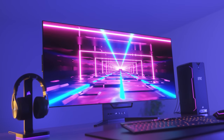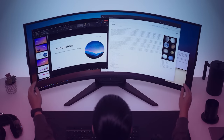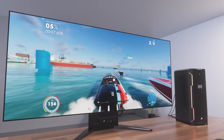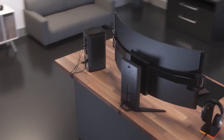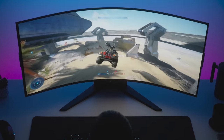Corsair brings gaming to the next level with the Xeneon 45-inch flexible OLED Xeneon Flex display. With up to 240 hertz refresh rate, 0.03 millisecond gray-to-gray response time, motion blur canceling, anti-reflective coating, burn-in protection, and customizable bend based on user's preference. The Xeneon Flex from Corsair allows gamers to truly tailor their display to their liking. Click the link below for more details.